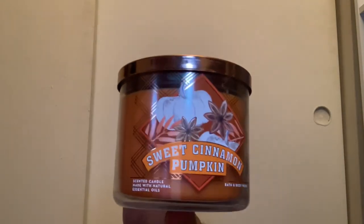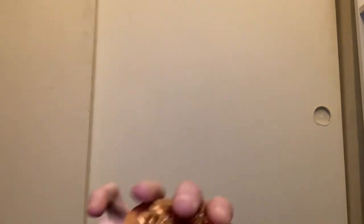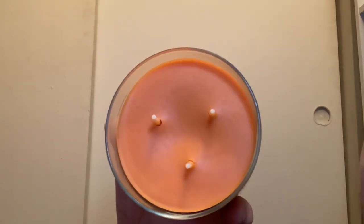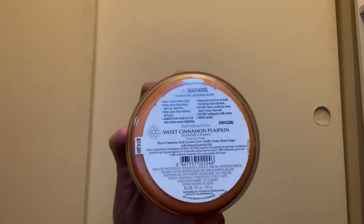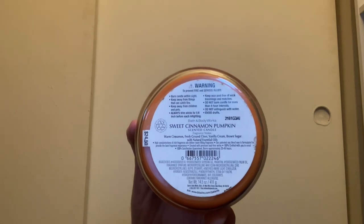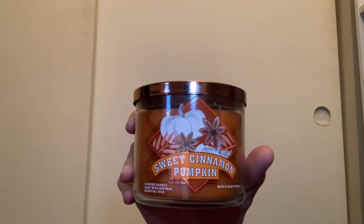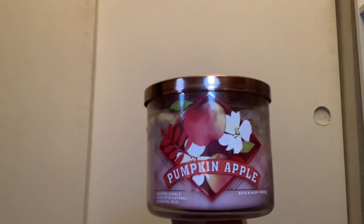Next up is the Sweet Cinnamon Pumpkin — this is the same candle as the Pumpkin Carving for Halloween — with orange wax and scent notes of warm cinnamon, fresh ground clove, vanilla cream, and brown sugar. I'm not a huge fan; it's very strong in the clove and cinnamon. I also have a Pumpkin Apple which comes in pink wax and smells very good — I feel like it's one of their classic fall scents.